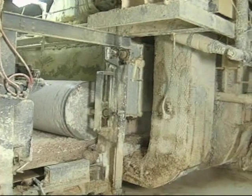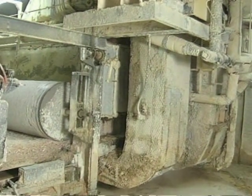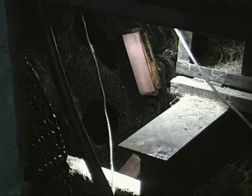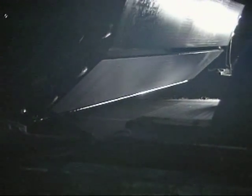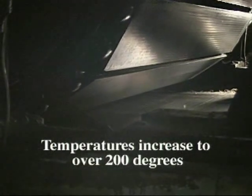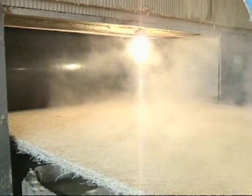Steam is introduced in the preheat chamber to raise the temperature of the mat to the point that it will set properly when it passes through the press. A 100-foot press takes the mat and compresses it to the desired thickness. Inside the press, the temperature of the mat will increase from 150 degrees to over 200 degrees during the exothermic reaction of the binder.